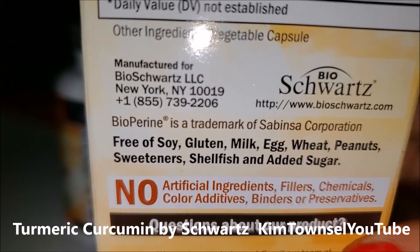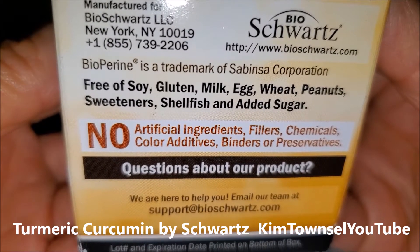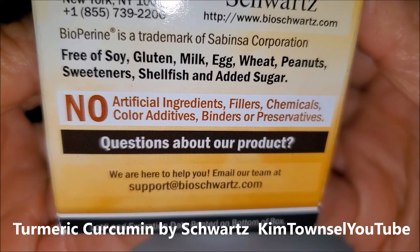Here's the manufacturer's information. It has no soy, gluten, milk, egg, wheat, peanuts, sweeteners, shellfish, added sugar, no artificial ingredients, no fillers, no chemicals, no color additives, no binders, no preservatives.